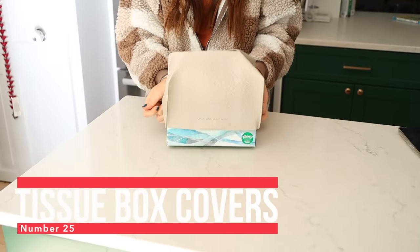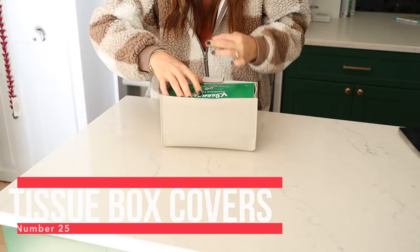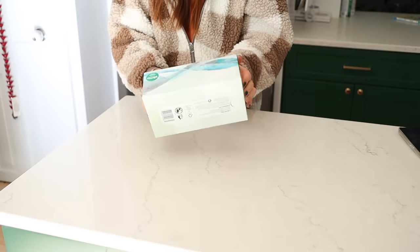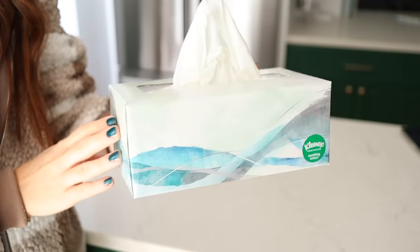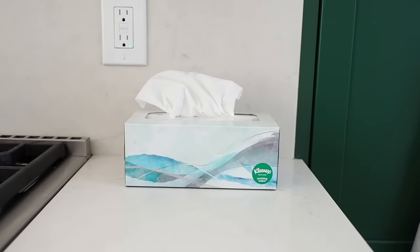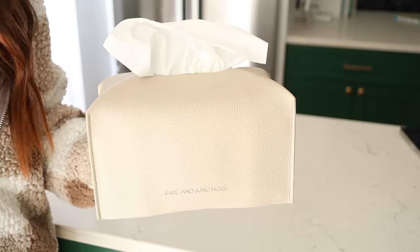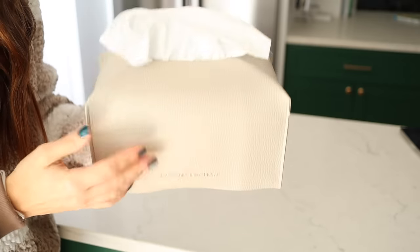And finally, number 25 are my tissue box covers. These are faux leather covers that fit over tissue boxes. You know it's winter, I've got kids, there are runny noses all the time — but tissue boxes are never pretty. They try to put designs on them but the designs never look nice in your home. This just gives them a nice plain cover that matches in with your home. I absolutely love them and now have three or four of them for all the different places in the house where we keep tissues.